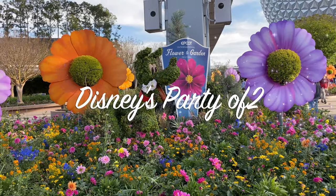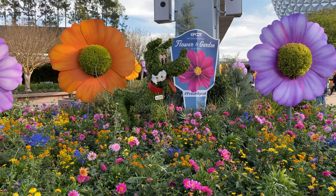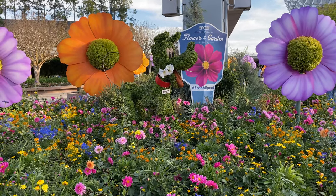Here at the Flower and Garden Festival for 2020, and as soon as you walk in there's a topiary of Pluto. We'll be bringing you around checking out a couple of the topiaries here for the Flower and Garden Festival.